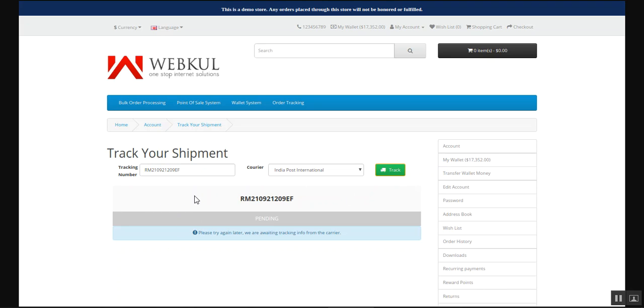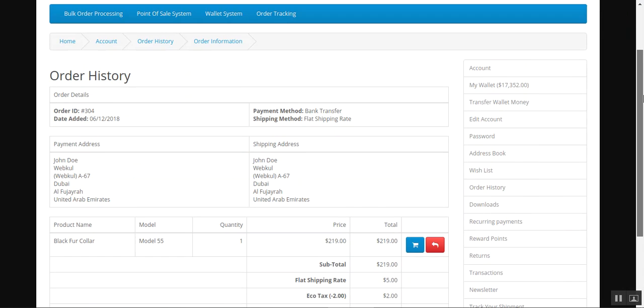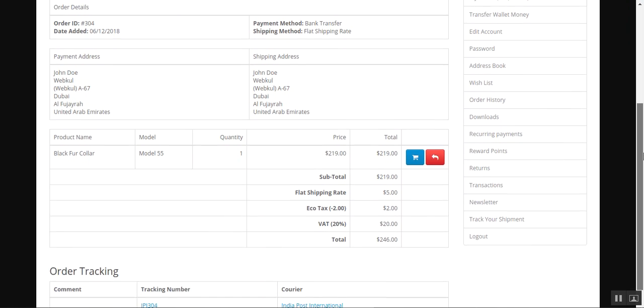After entering your tracking number and courier service, this is how it would be displayed. Right now this is just a demo account, so you can see the state is pending for the entire shipment number. It says 'please try again, we're awaiting tracking info from the courier carrier itself.'